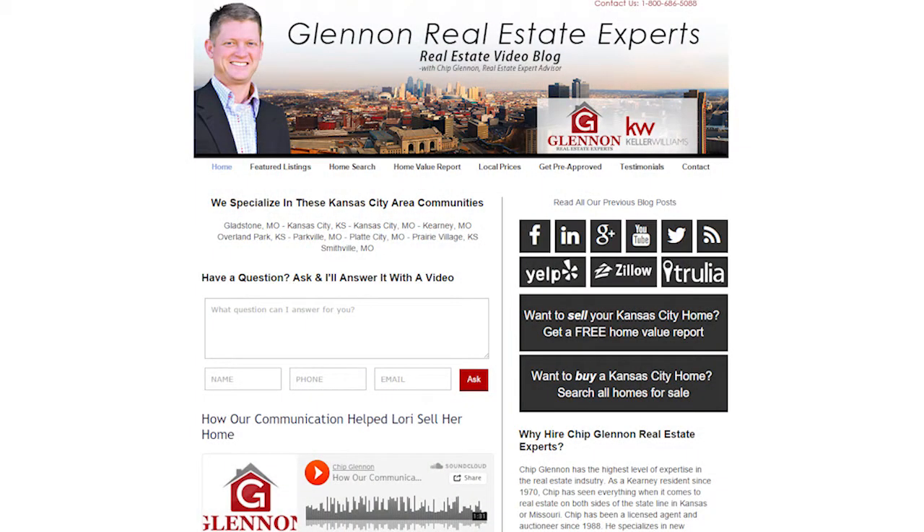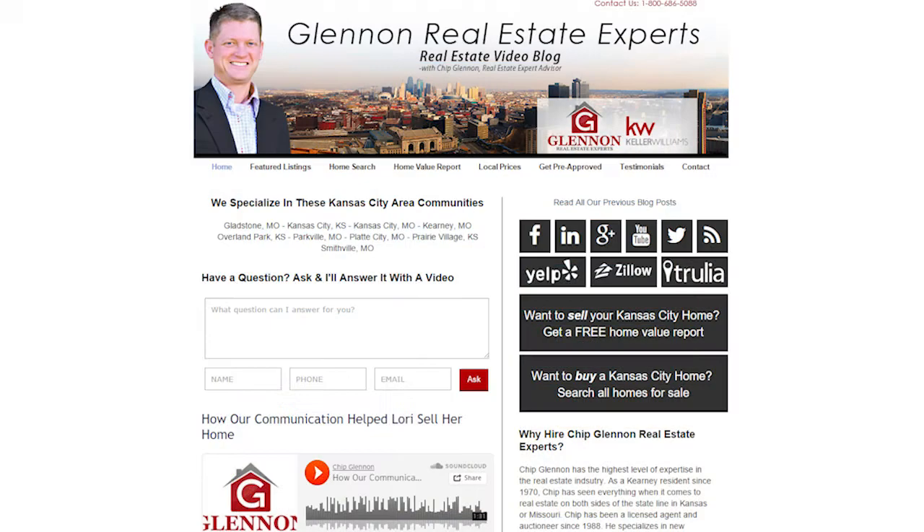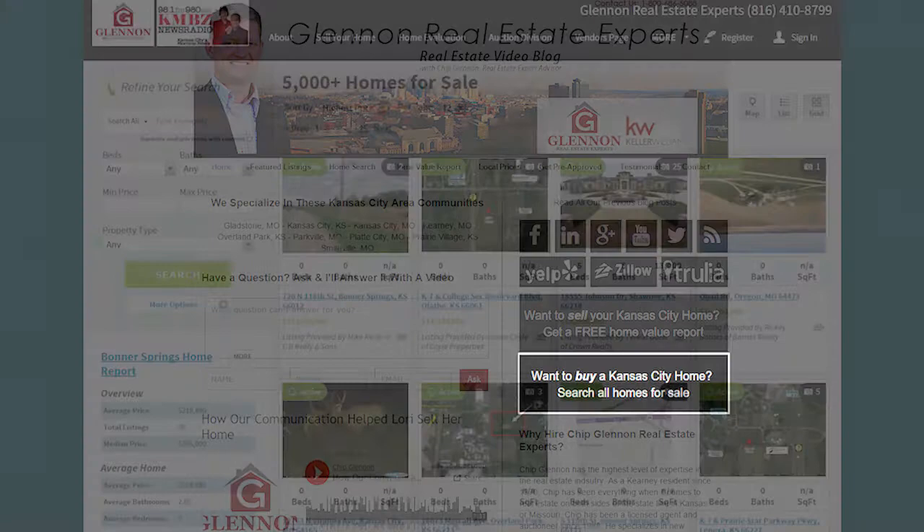Before we get into our video, I want to point you to a couple of important resources here on our page. First of all, if you're thinking about selling your home, click on our free home market evaluation tab. If you're in the market to buy a home or thinking about beginning the home shopping process, click on our home search tab as well.